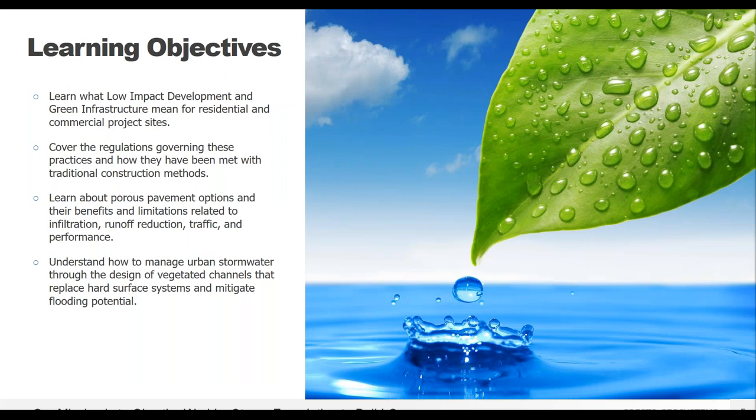Here are some learning objectives for today's presentation: learn what low impact development and green infrastructure means for different project sites and how those regulations can be handled. We'll get into different applications that follow those guidelines, including porous pavements, vegetated swales, and living green walls. If there are questions during the presentation, type them in your questions tab and I'll get to those once the presentation is over.